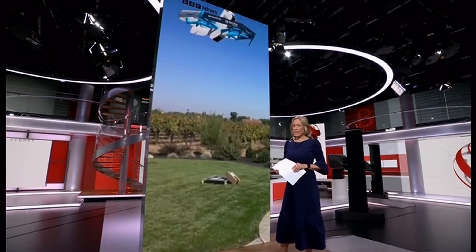Amazon's drones are already in the air in several parts of America. Our business correspondent Emma Simpson has been given exclusive access to see how the service works in a small town in California.